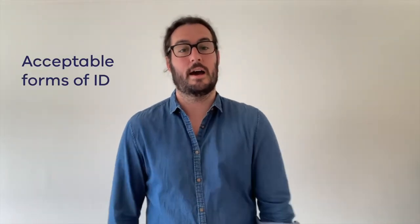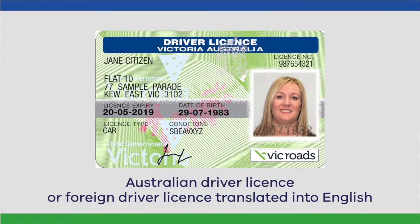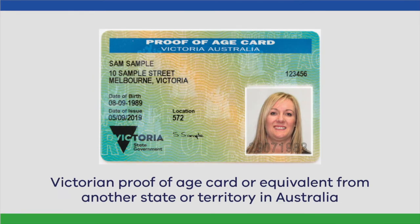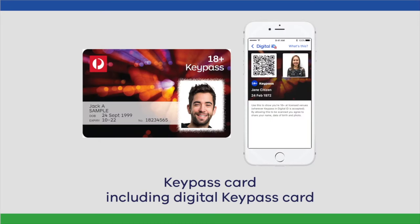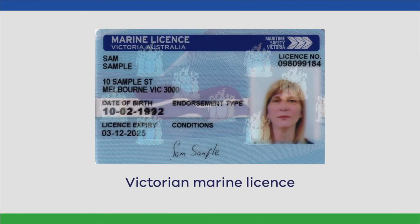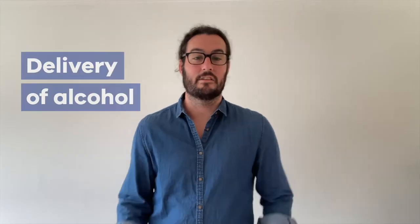It's important to know what the acceptable forms of ID are in Victoria and what they look like. They are: an Australian driver's license or a foreign driver's license in the English language, a Victorian learner's permit, a Victorian proof of age card or an equivalent from another state or territory of Australia, a KeyPass card including digital KeyPass, an Australian or foreign passport, or a Victorian marine license.